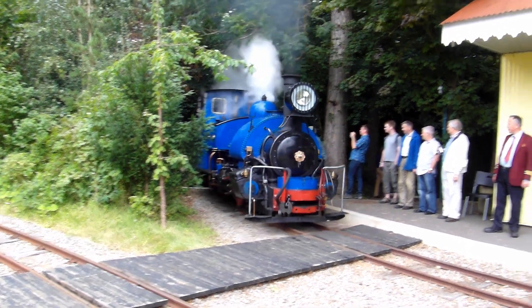There was quite a collection of narrow gauge stock to see, as well as 19B, of course.